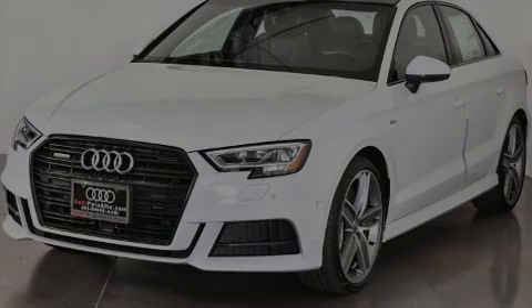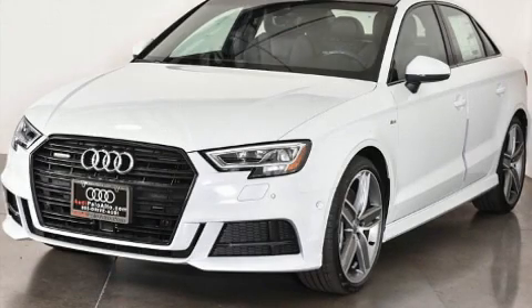Introducing the 2020 Audi A3. This four-door, five-passenger sedan is waiting for you to take home.